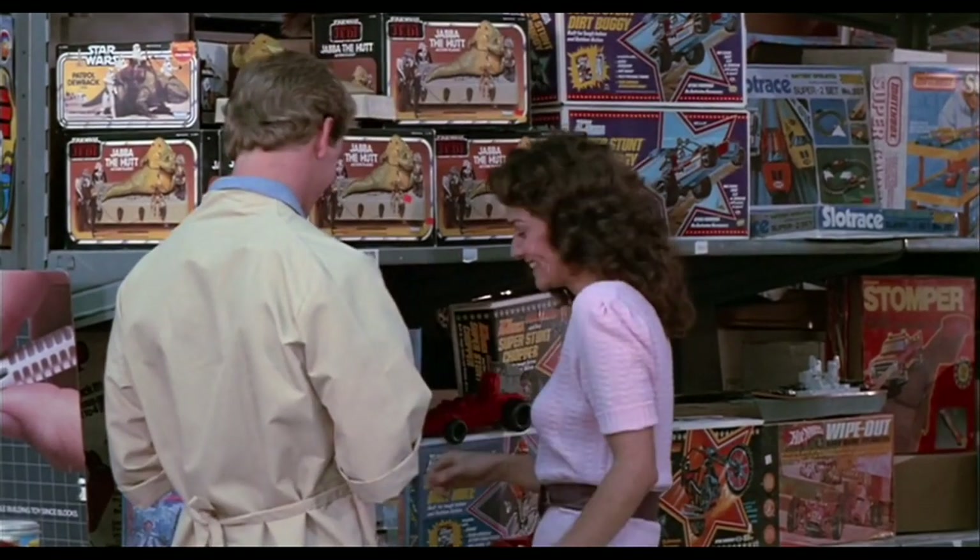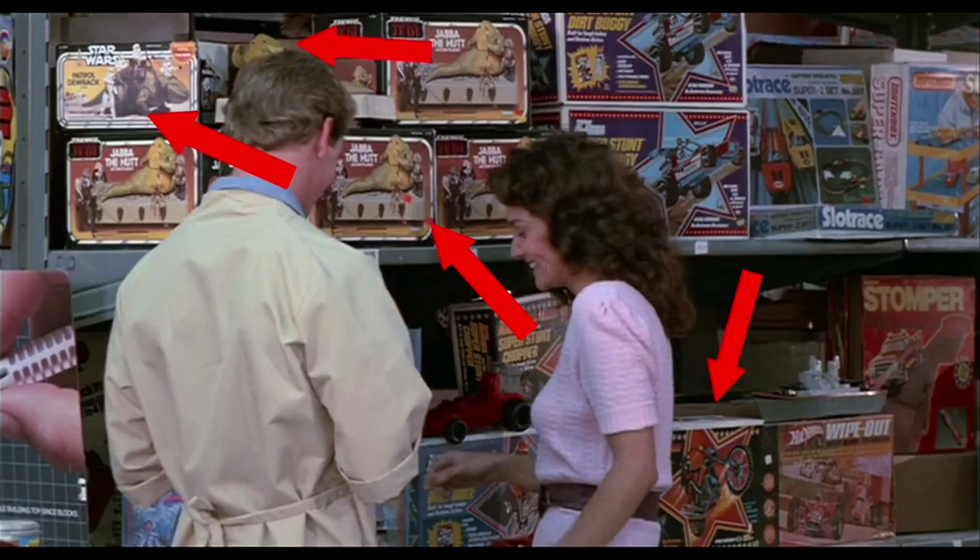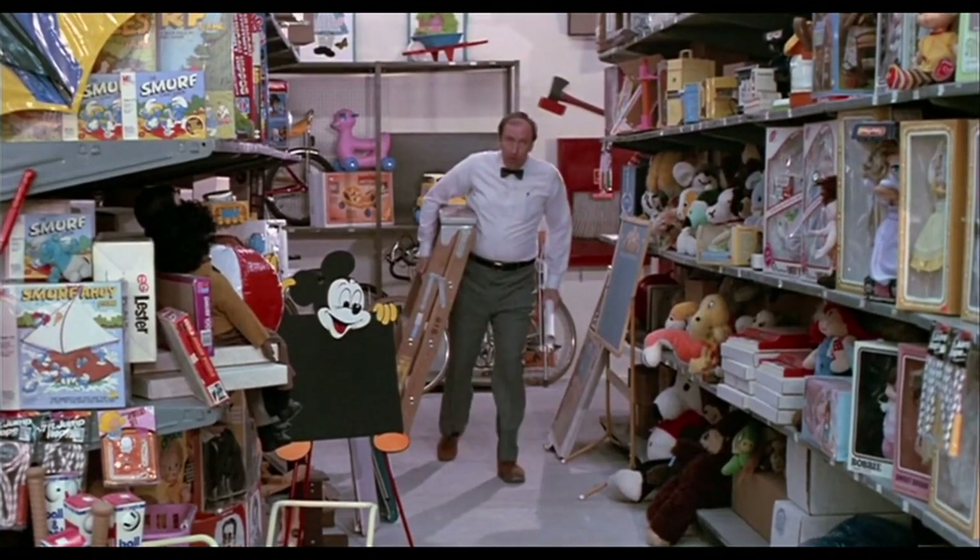As you can guess, this is probably one of my favorites. Let's start at the very top corner: we have a Dewback — and this isn't the 1978 box, this is the 1983-84 re-release Collector Series box; you can tell by the little logo circle in the top corner. Down below we have the Jabba the Hutt box, and there's actually also a display on top of one of the boxes. Going over there, we've got another kind of stunt cycle — not really sure what that is — plus a couple more stunt cycles, and a Hot Wheels Wipeout down at the bottom corner.